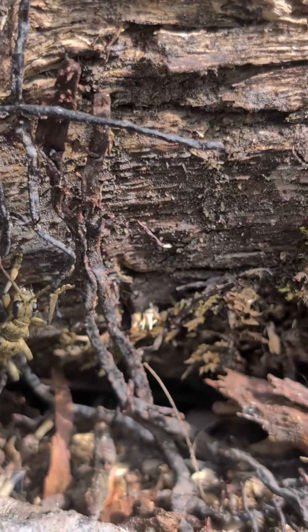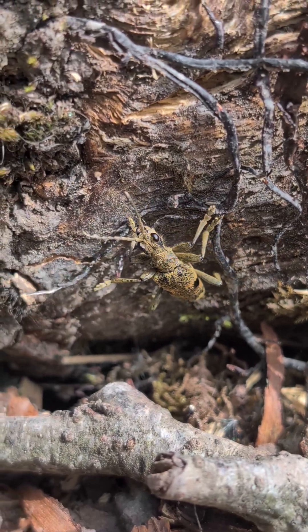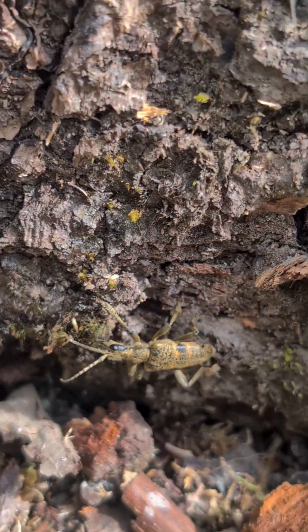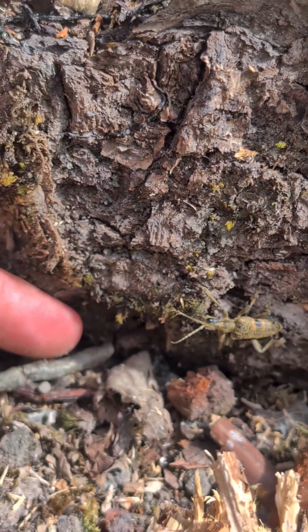If we take a closer look, we'll learn how to identify them. They get the name from the longhorns on the front of them. This one has a yellow body with a black back, and they're very large compared to what you would think — that's it next to my finger.